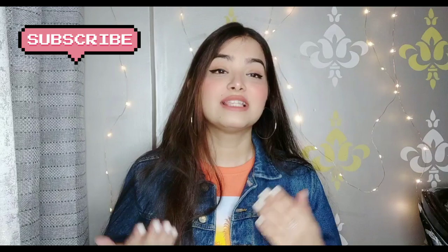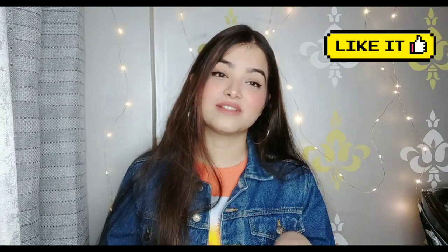Hi everyone! Welcome to my channel. How are you all? I hope all of you are doing fine. So guys, today's video is going to be an RGO haul. I shopped many things from RGO. But before that, if you have not subscribed, please do. Subscribing is absolutely free and it also motivates me to bring more videos for you. And if you like it, please give it a thumbs up. So let's get started.